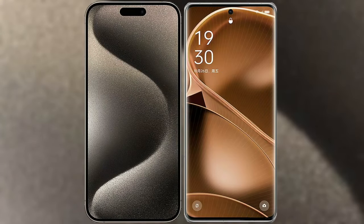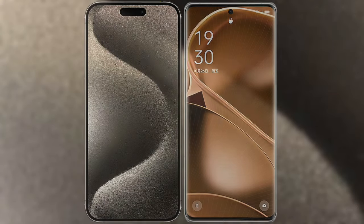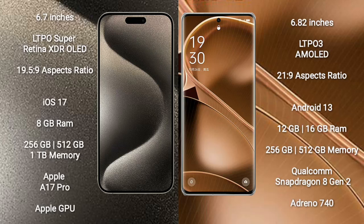I will compare the new iPhone 15 Pro Max with Oppo Find X6 Pro. iPhone 15 Pro Max comes with a 6.7 inches LTPO Super Retina XDR OLED display and aspect ratio 19.5:9. Oppo Find X6 Pro comes with a 6.82 inches LTPO 3 AMOLED display and aspect ratio 21:9.